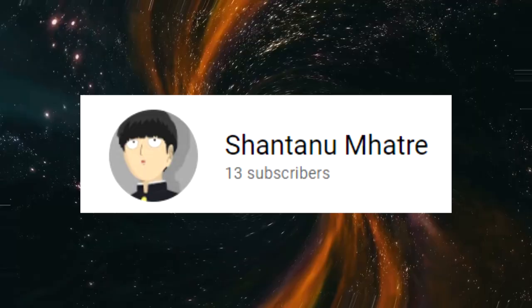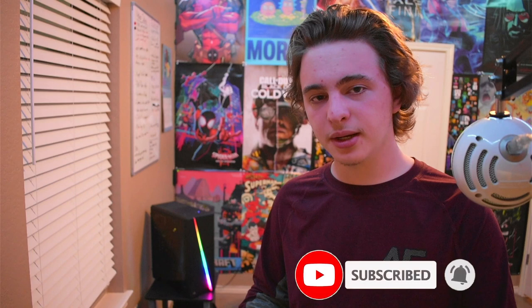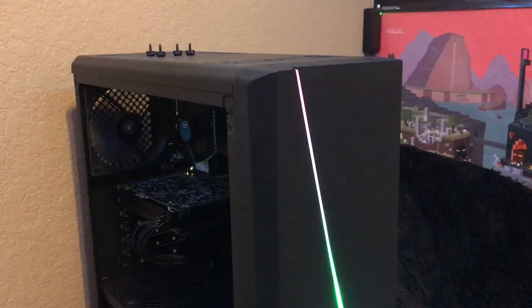And by the way, this is the winner of our last shout out. If you guys would like to get a shout out like this person, all you guys have to do is subscribe. I basically just choose a random subscriber every single video to give a shout out to. Anyways, let's get into these PC parts.